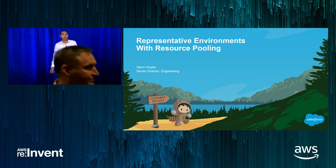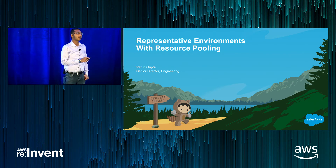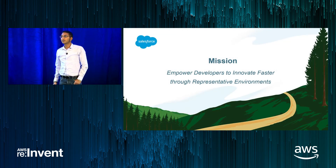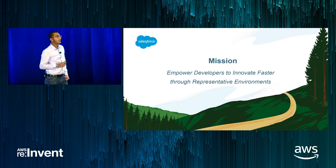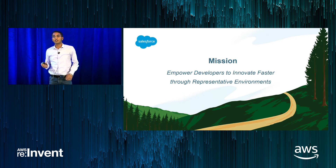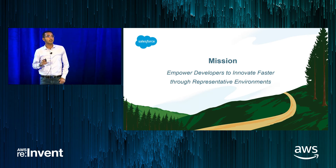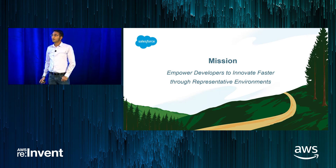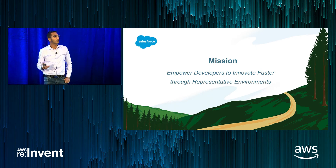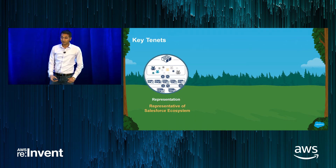Thank you, Chris. Hi everyone, I'm Varun. I have one of the most interesting roles at Salesforce — I get to innovate so that the rest of the technology organization can innovate faster. My team's mission is to empower developers to innovate faster by providing them production-representative environments — environments they can use to validate their code in a production setting before release, ensuring it always works in production the first time, and providing much higher quality to customers.